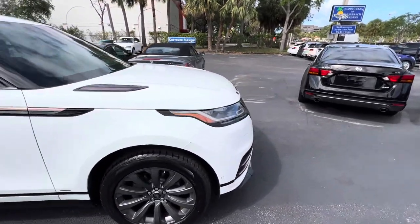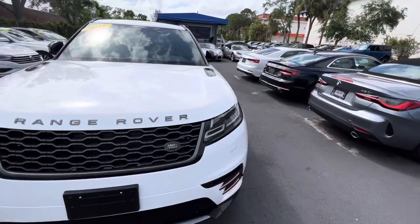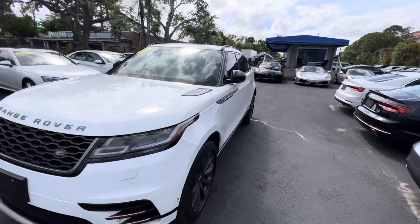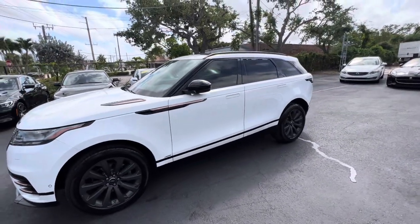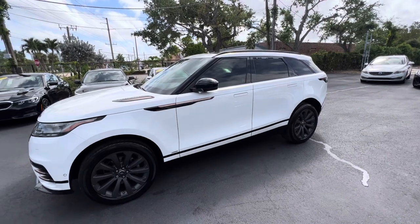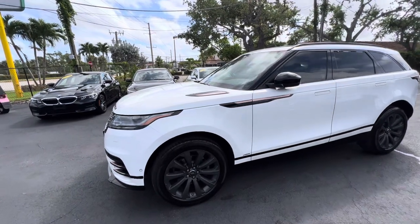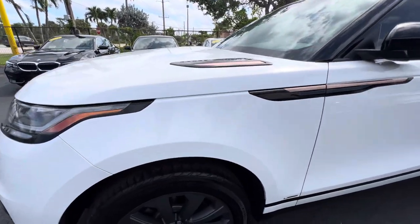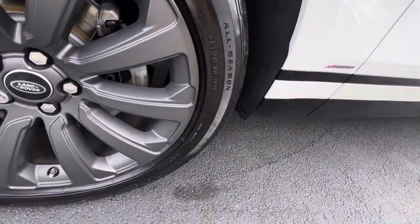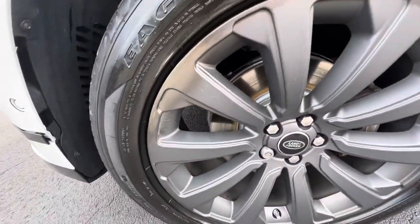So I'm going to point out flaws so that you're not disappointed when you get this vehicle — no surprises. I'm going to start out here on the driver's side front. We look for curb rash on the wheels, and these wheels are really good looking — this wheel looks great.